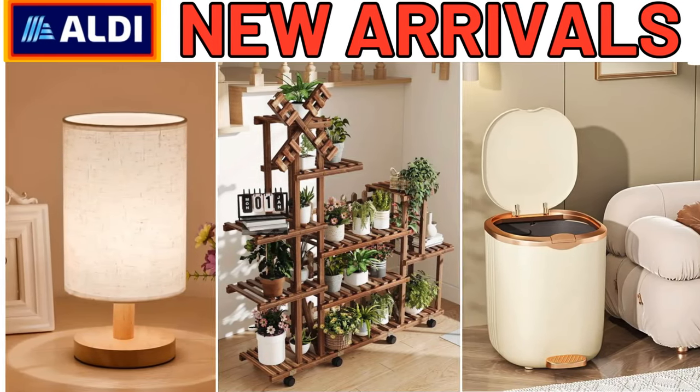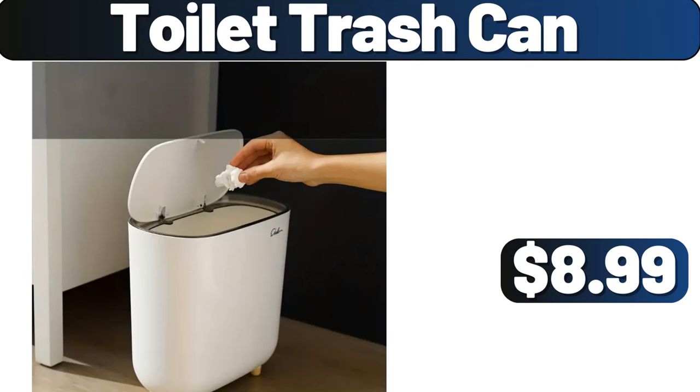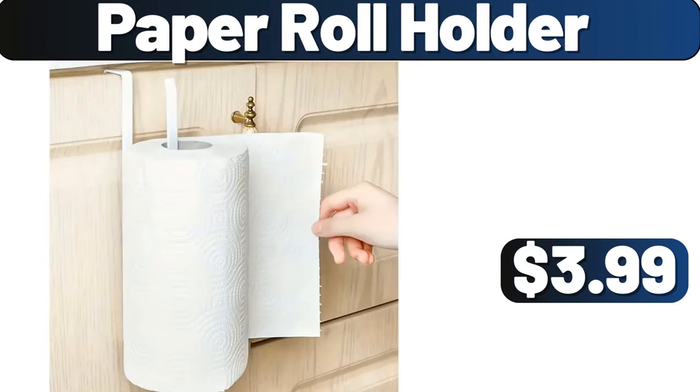Hello everyone, let's take a look together at the discounted products at Aldi Market. Toilet trash can, $8.99. Paper roll holder, $3.99.